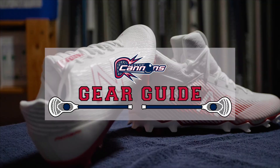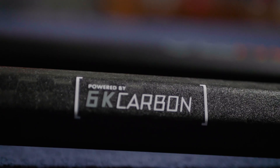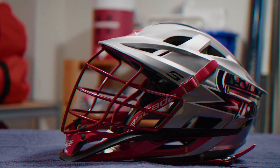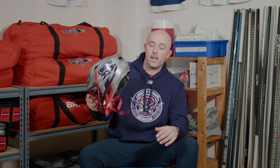Hi, I'm Lars Kyle with the Boston Cannons and this is Gear Guide. Today we're talking about the Cascade S.